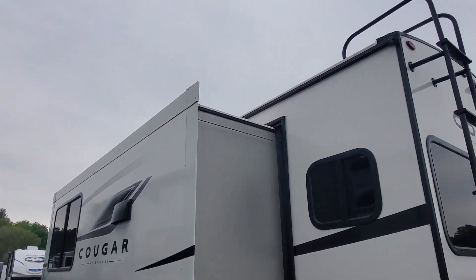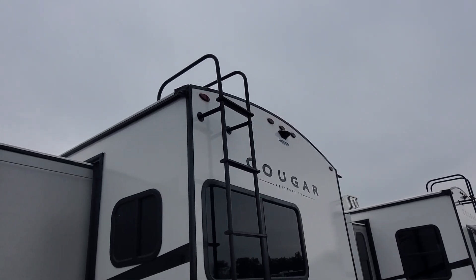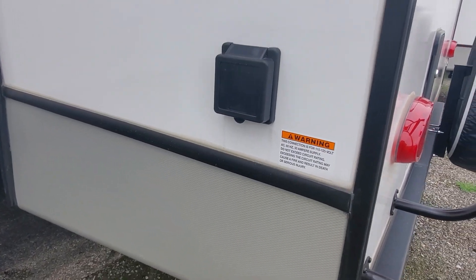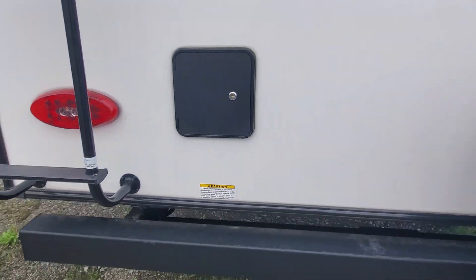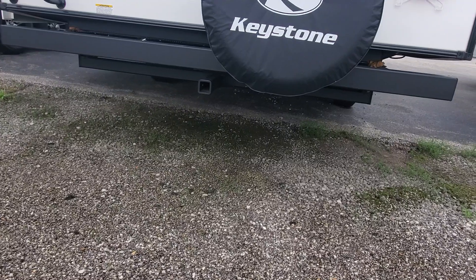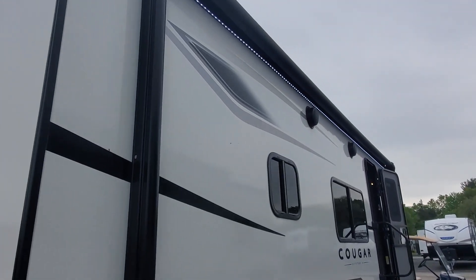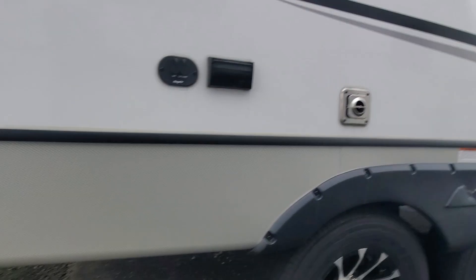Nice high ceilings on the Cougars. It also has the rounded roof with TPO roofing and a ladder to access the serviceable, walkable roof. Hook up to your 30-amp service. We also have a connection for the key TV, which is cable and satellite ready. There is a two-inch receiver on the back if you want to put a bike rack, and it's prepped and ready for a backup or observation camera.